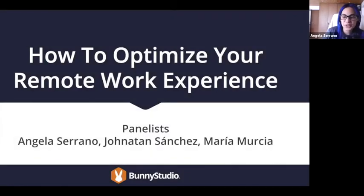Thank you very much for joining. We gave a little bit of time for people to join the space, so let's get started with our webinar today. Thank you to everyone joining. We're going to be talking about how to optimize your remote work experience. I am your host, Angela Serrano, head of quality and pro management here at Bunny Studio. As panelists, I have our Bunny Pro associate, Jonathan Sanchez.